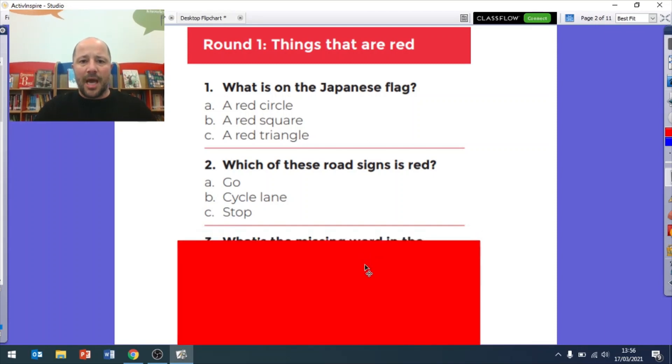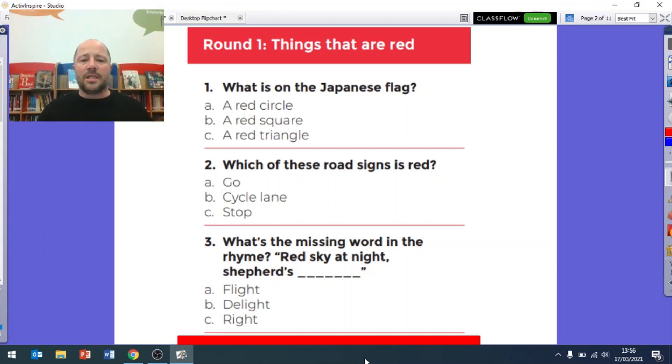Question three: what's the missing word in the rhyme? Is it 'red sky at night, shepherds flight', is it 'red sky at night, shepherds delight', or 'red sky at night, shepherds right'? So that's the first three questions. We've got ten questions in this round and then I'll give you the answers.